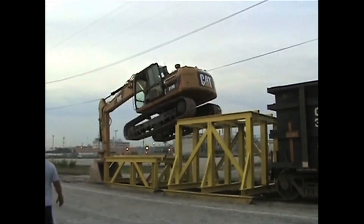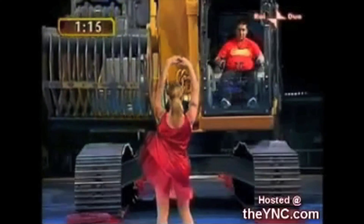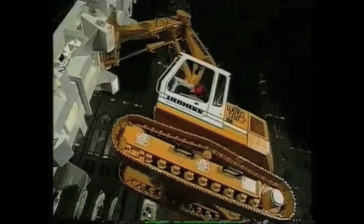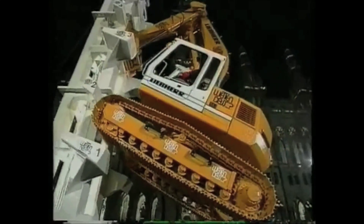Excavators are capable of some ridiculous maneuvers, like using one to undress a woman, or like this Liebherr excavator climbing to the top of a specially designed platform.